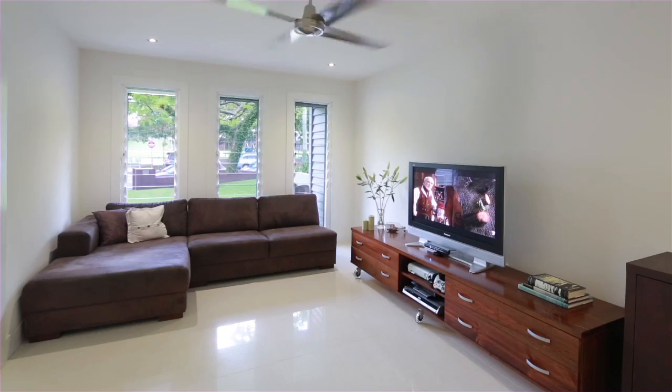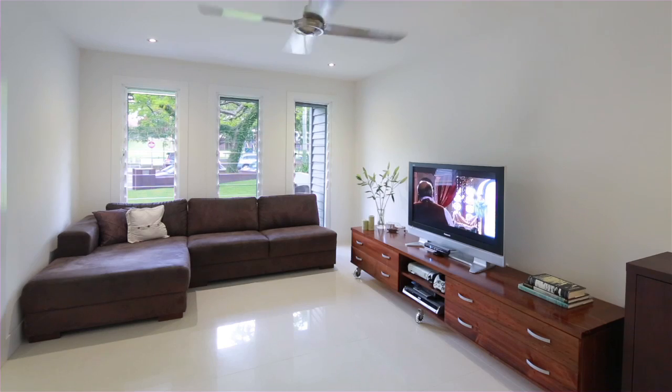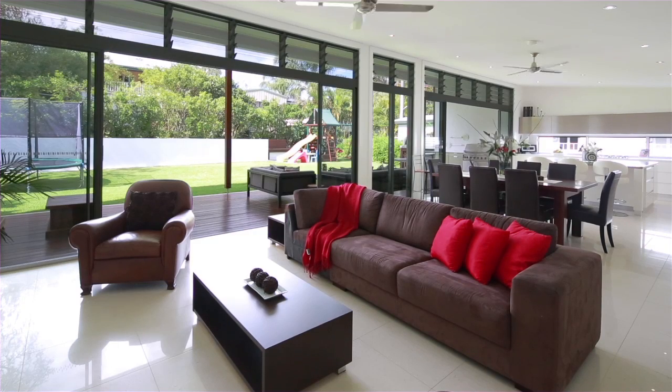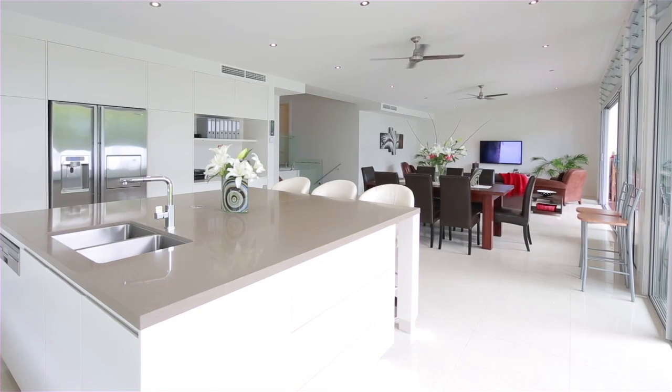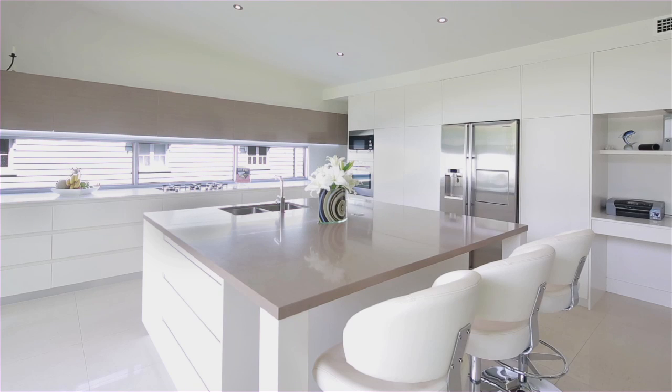Immaculately presented throughout, this expansive Queenslander makes full use of the level block. Completely rebuilt, the sophisticated design encompasses open plan spaces and indoor-outdoor integration.